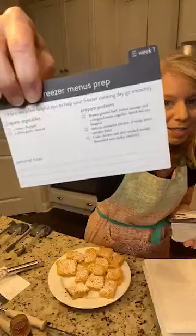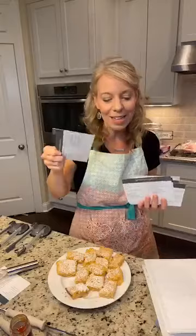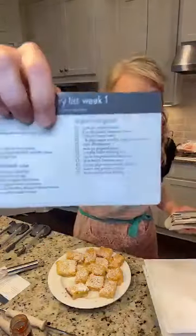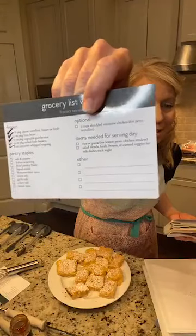On the back of each tab, they're going to tell you exactly what your freezer meal prep is. The dry-erasable grocery list is amazing because you literally wipe it off and can reuse it for the whole life of the product.